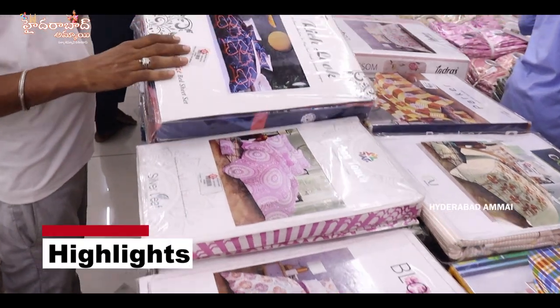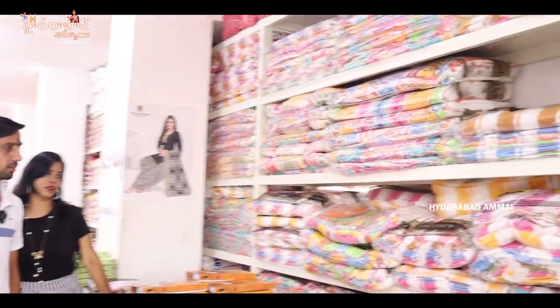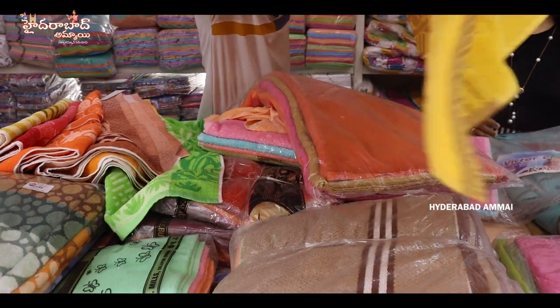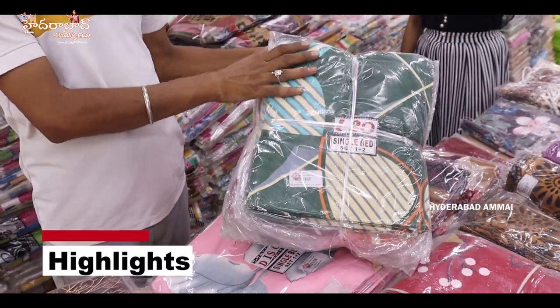There is a range of patterns. Starting items are 40 rupees. There is a fancy designer piece — a self-design 4 by 6 bed sheet with pillows.